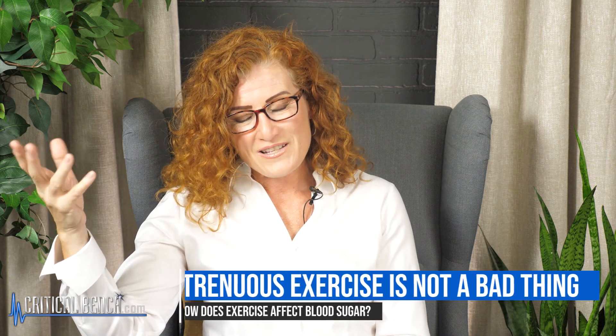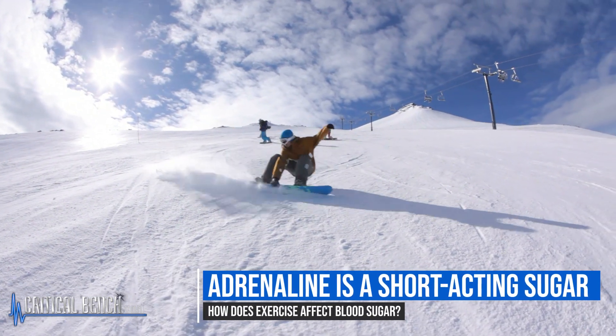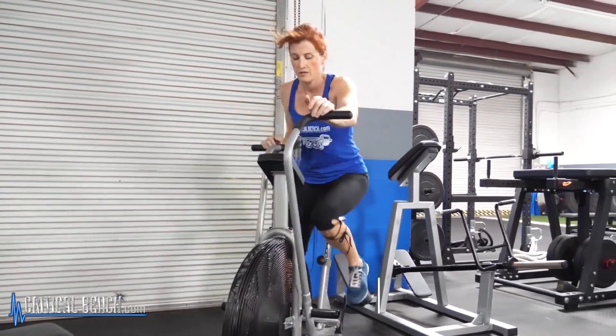Strenuous exercise isn't a bad thing — it just means that when that event is over, there will likely be a slight increase in your blood sugar, especially if you break a sweat. But adrenaline is a short-acting sugar, so your body cleans it up rather quickly, and you still get that 24-hour blood sugar lowering effect from your exercise.